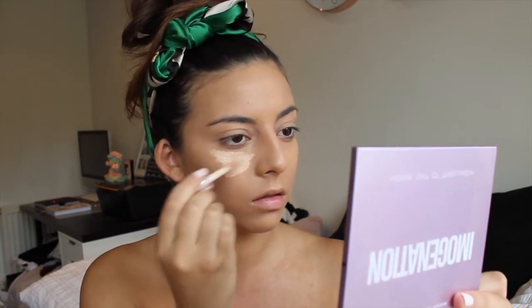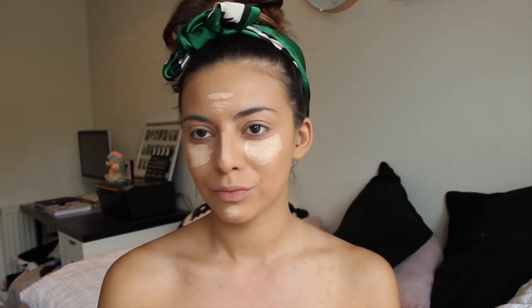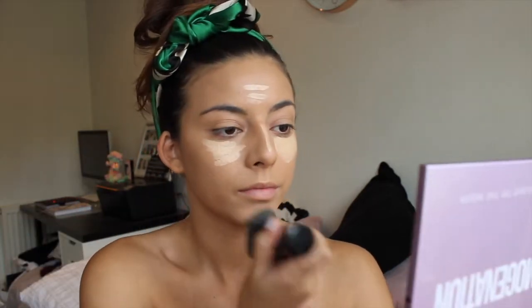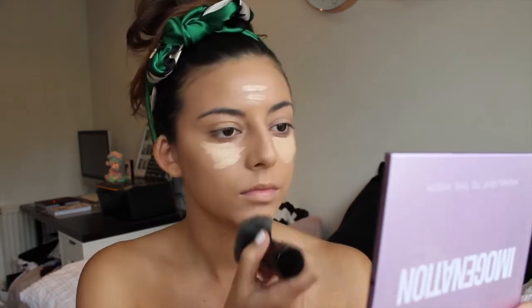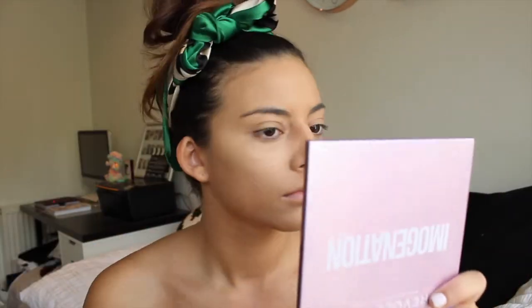Let's see what this concealer looks like over the top. I'm just going to put this underneath my eyes, a little bit on my forehead, my nose, and my chin. Doesn't that look nice? And then I'm just going to blend it in with the same brush. They blend really well together. I feel like this could be a winner.